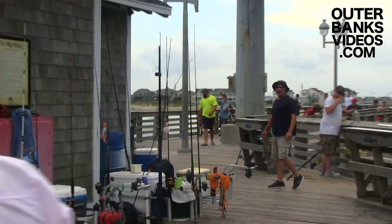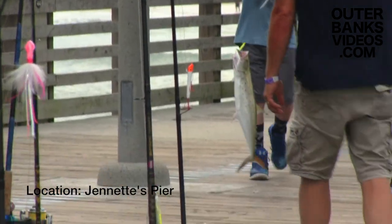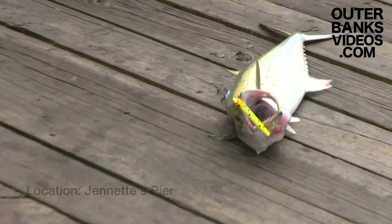My boy got one! He got a nice one too! Wow! Dude, check the stripes on that — that might be a king! Way to stick with it, my friend!